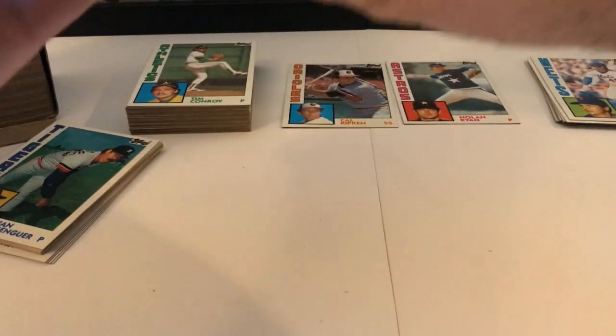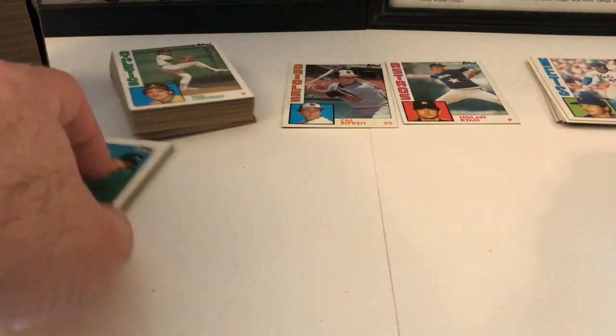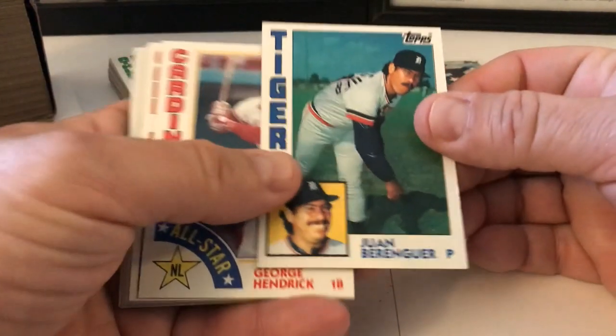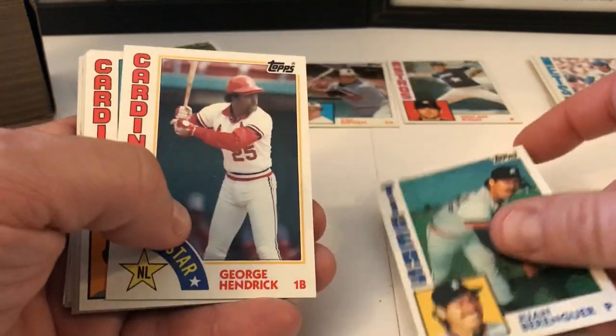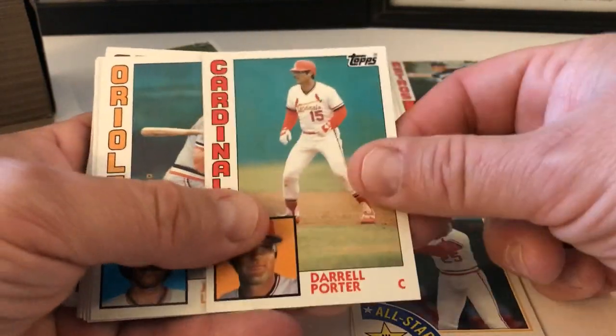So that was how the box came like that. Let's go with these last ones and then continue. Juan Berenguer — I didn't want anybody to think I was hiding anything. George Hendrick, Daryl Porter, John Lowenstein.